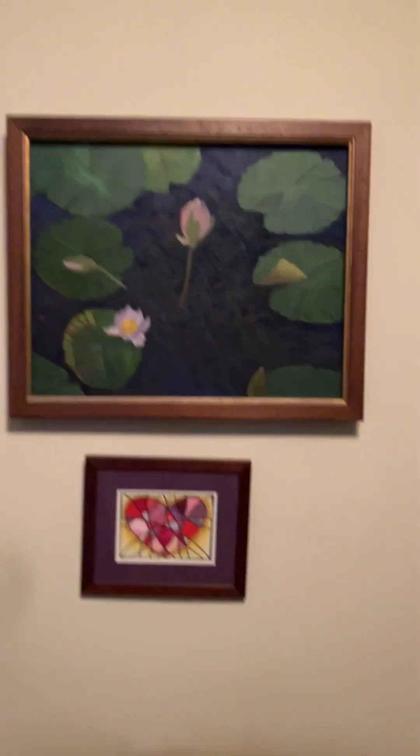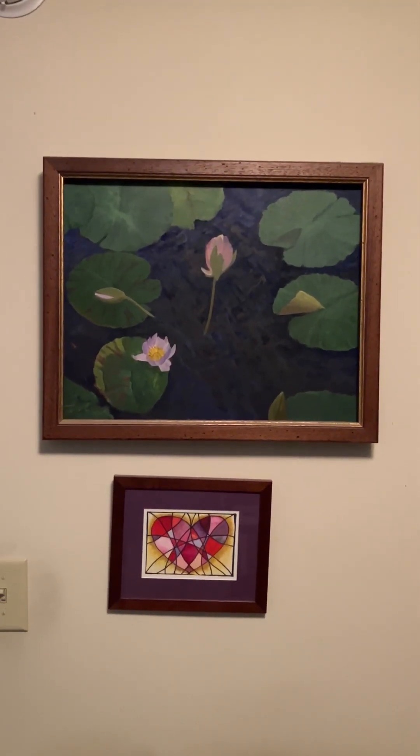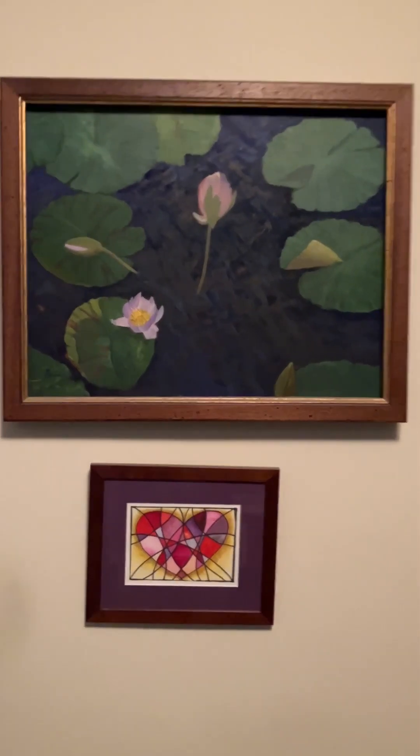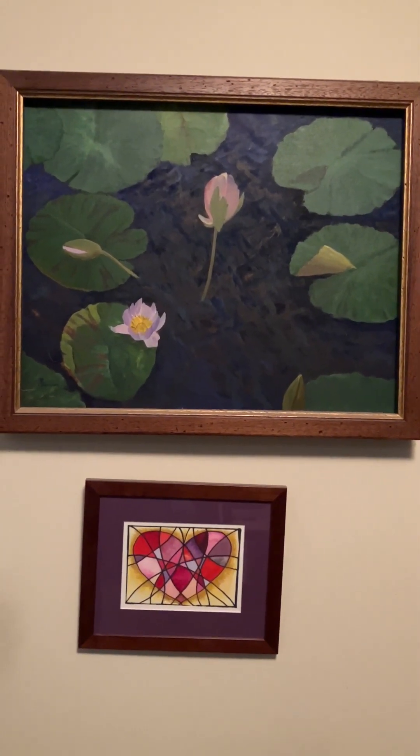Well, no — I didn't do that one, I wish I had. That one up top is mine, that one below is my daughter's. Mine is acrylic, hers is watercolor. She's done some nice things herself.